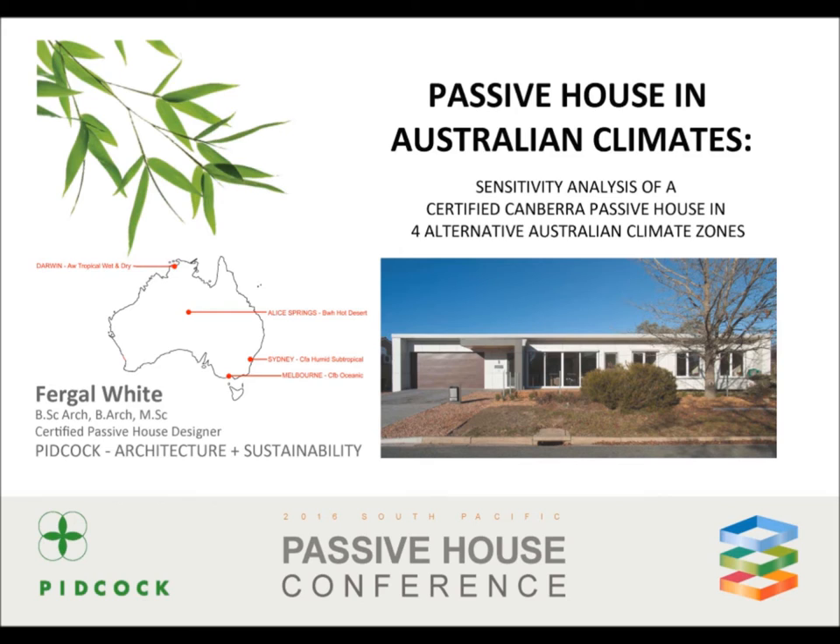I was interested in taking a known certified passive house from Canberra, relocating it in four alternative climate zones in Australia and seeing what changes would need to be made to the building's envelope in order to satisfy the passive house standard in each new location.